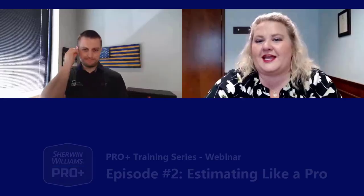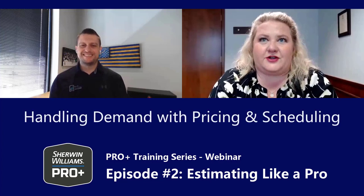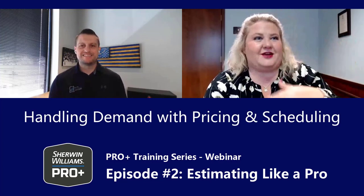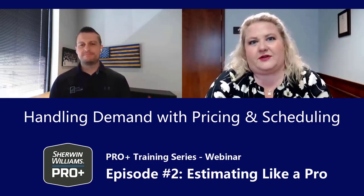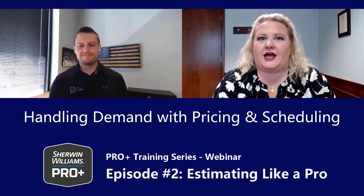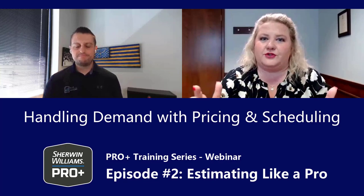I want to piggyback on something Chris brought up — if you're bidding a bedroom at one house, your estimate should be similar for a comparable bedroom two streets over. You hear rumors about contractors bidding higher when they're too busy so they don't get called back. How would you handle that? Do you just say, hey, I'm very booked up? How do you keep it consistent?